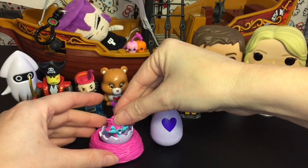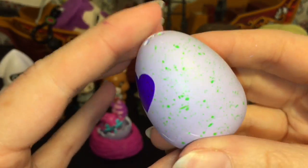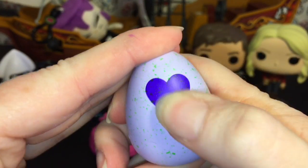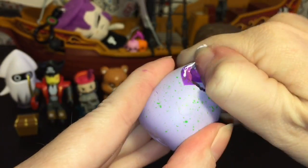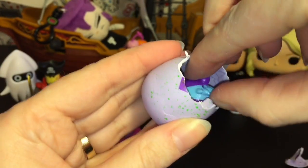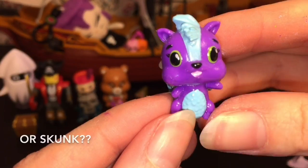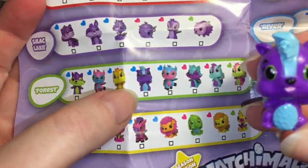Here is our second egg — light green, so it looks like it'll be from the forest selection. Let's see who we get — it's someone purple! It's this little squirrel guy who is adorable with a cute little face and glitter silver ring wings. He is a common — a cute little cutie!